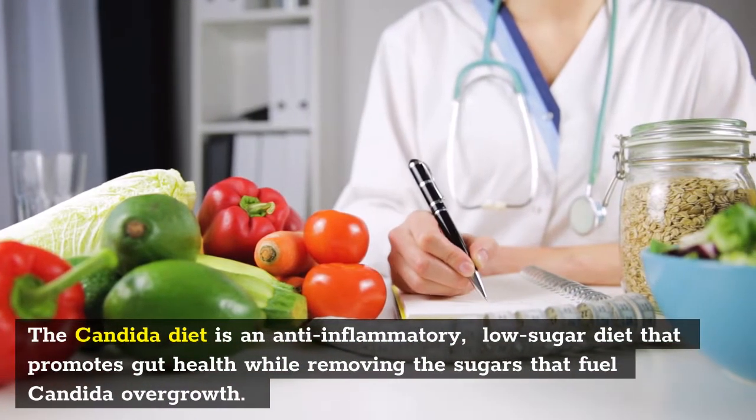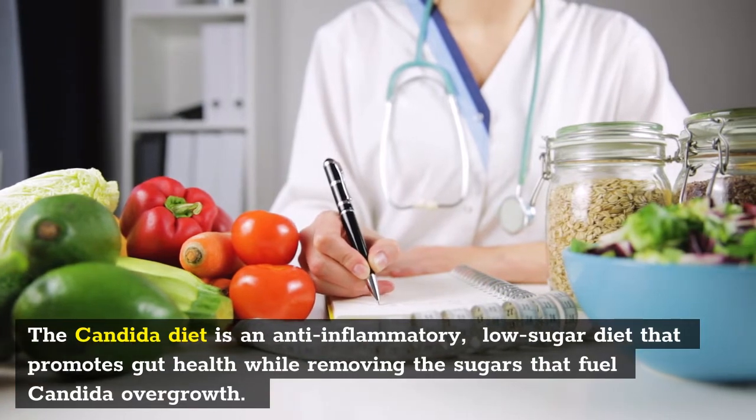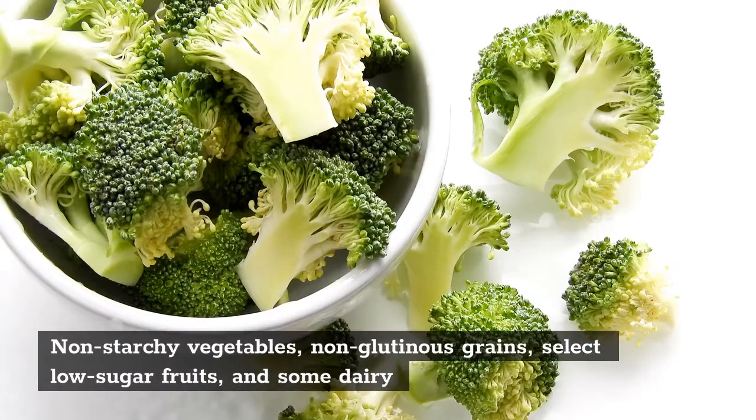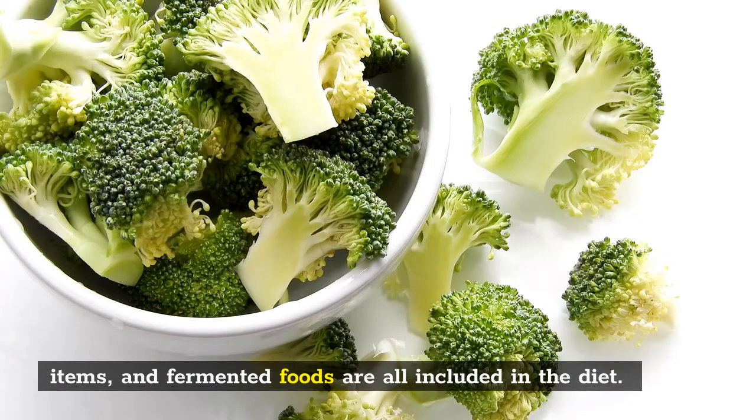The Candida diet is an anti-inflammatory, low-sugar diet that promotes gut health while removing the sugars that fuel Candida overgrowth. Non-starchy vegetables, non-glutinous grains, select low-sugar fruits, some dairy items, and fermented foods are all included in the diet.